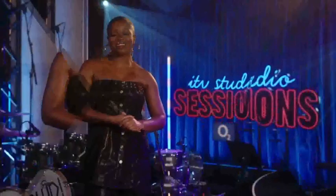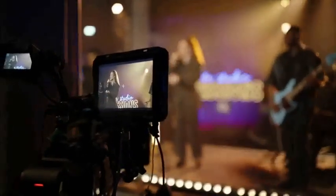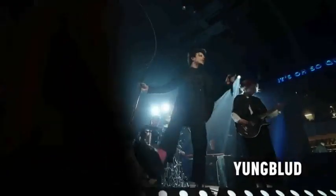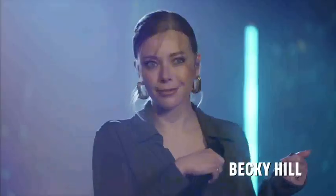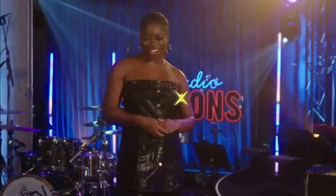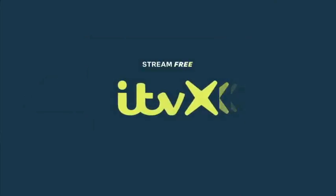Join me, Clara Ampho, for ITV Studio Sessions — a brand new series showcasing music's brightest talents and future stars. Over six shows, six artists take to the stage right here at VO2 in a stripped-back setting to perform their biggest hits, new songs and a cover of a favourite track. I'll also be talking to them about their careers, inspirations, passions and life in the spotlight. ITV Studio Sessions, available now on ITVX.